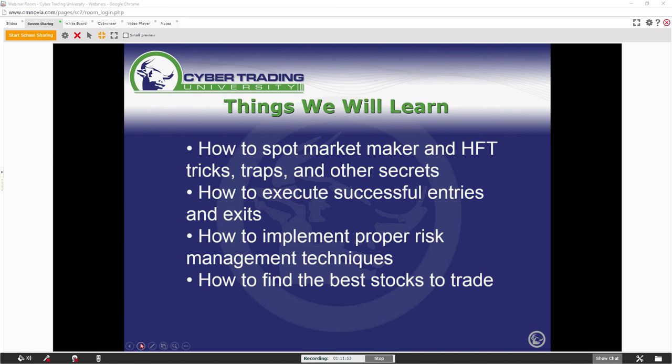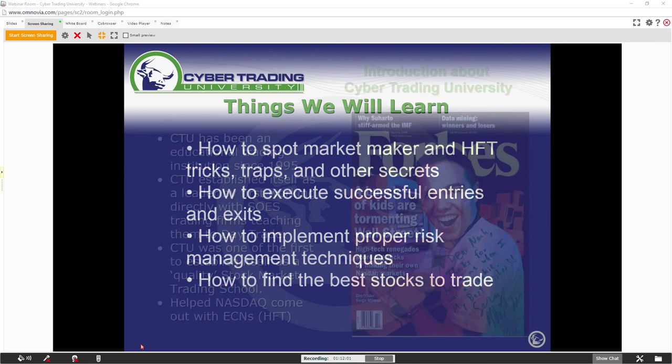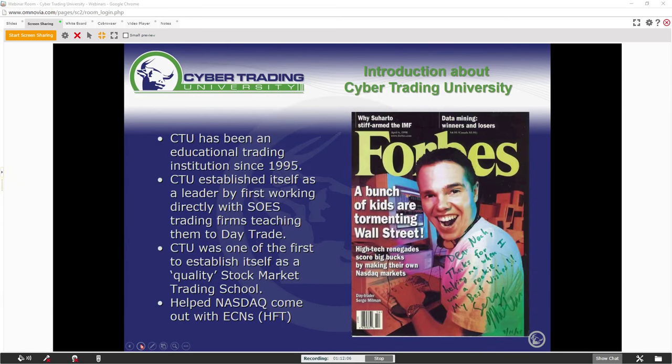I know we have a lot of students here at Cyber Trade University, and at the end of the event we want all of you to cast your vote. Just a little bit about Cyber Trade University: I've been teaching since 1995. We're one of the longest-running educational schools in the industry. I'm also one of the original souls that started — when I started it was about 1,000 day traders, now there's over 10 million around the world, and it's only growing.